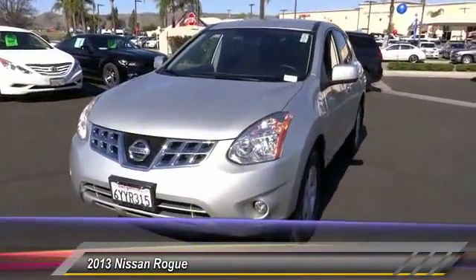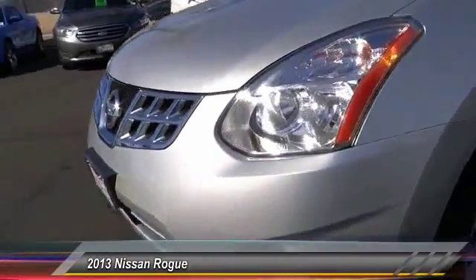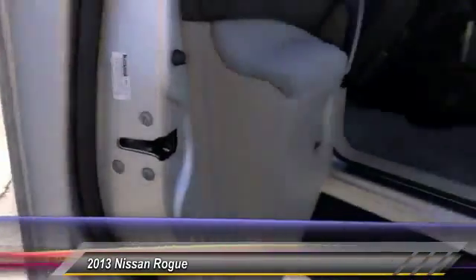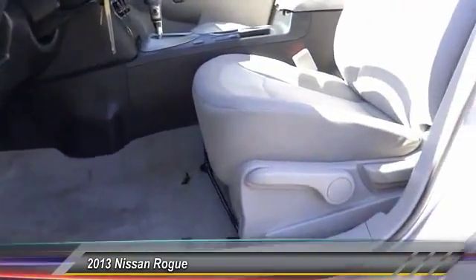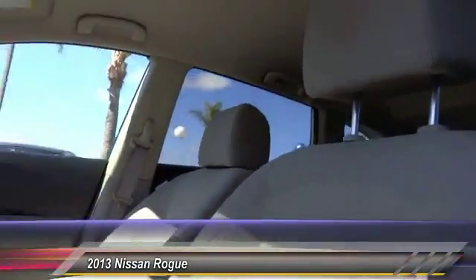Here are some of this vehicle's great options: traction control, keyless entry, Bluetooth wireless data link for hands-free phone, four-wheel ABS, AM/FM stereo radio, child safety locks, power windows, trip computer, security system, and center console. Come take a test drive today.